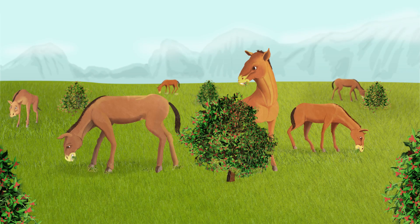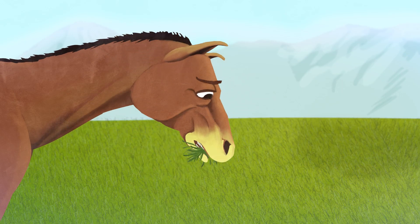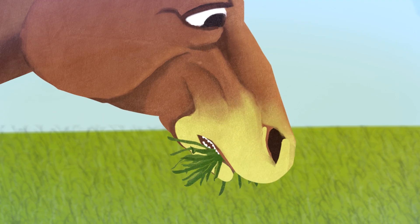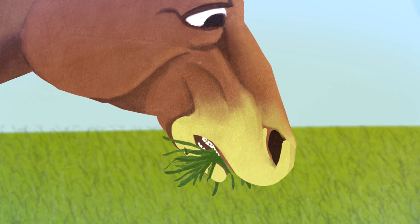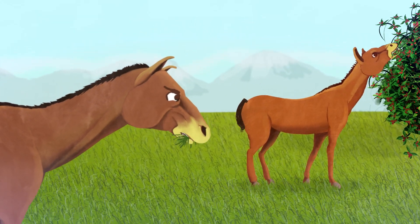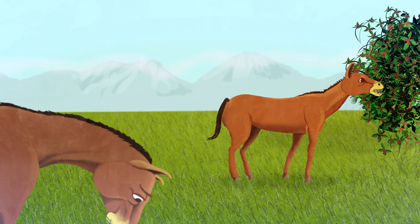Suppose there's a population of horse-like animals living on grassy plains. But these horse-like animals have teeth that are small and not great at grinding tough, coarse grass. The animals can survive if they can find soft fruit to eat, but without fruit they tend to go hungry.